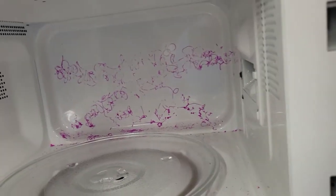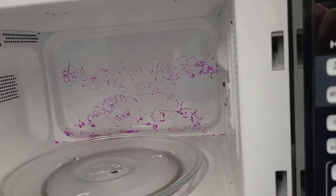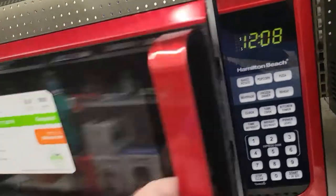Is that a microwave? Is it supposed to be in the microwave, or is it somebody drawing in there? That's a surprising find.